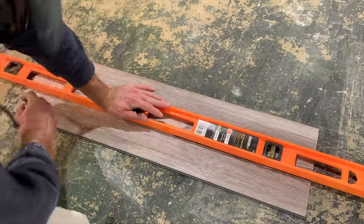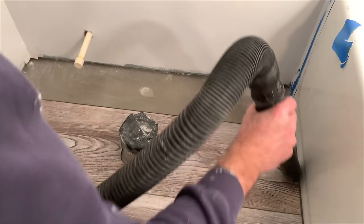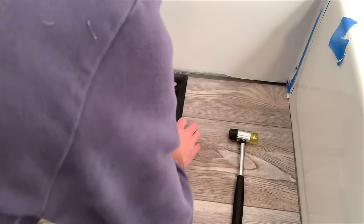For the final piece I had to cut off a bit of the width, so I measured and cut it to the required width using a circular saw. Then I vacuumed up any debris, slipped the piece in place, and used the pull bar from the LVP installation kit to pull it into place. We're going to go back and install baseboards in a minute, but right now let's install the LED bathroom mirror.